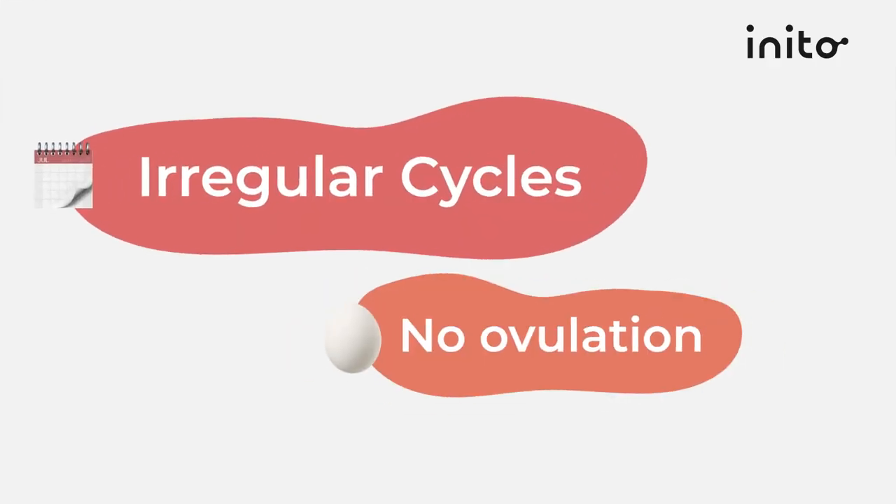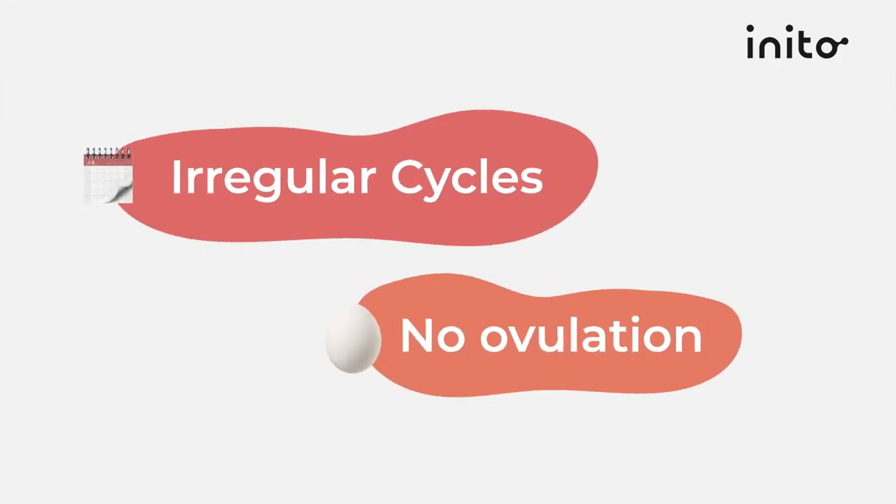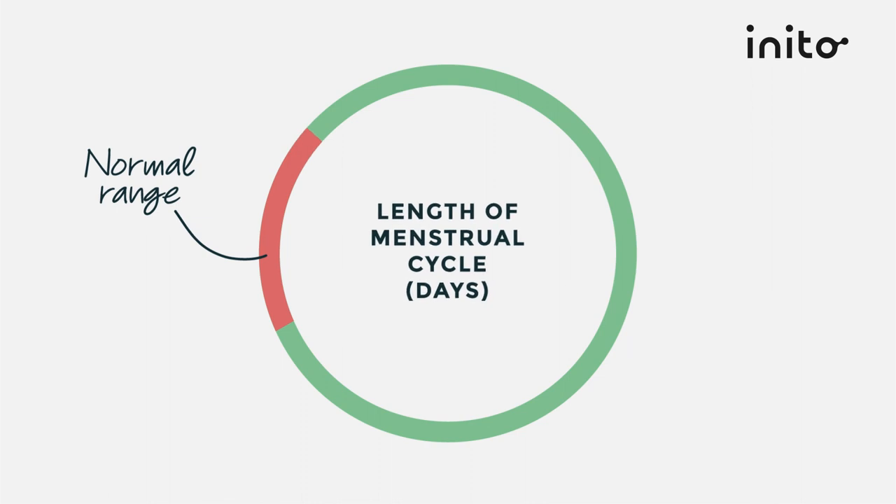The first criterion is irregular cycles or no ovulation. Normal cycles last anywhere between 21 and 35 days, but if you have cycles shorter or longer than this interval it indicates ovulation dysfunction or no ovulation. Most patients with PCOS have periods that are more than 35 days apart or no periods at all. Your doctor may look at your progesterone levels to check if you actually ovulate or not.